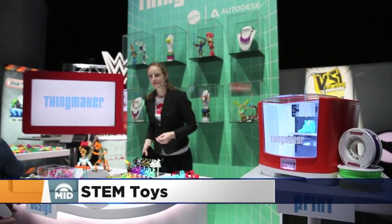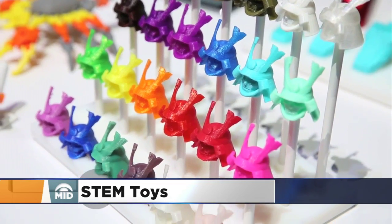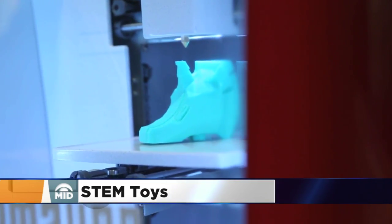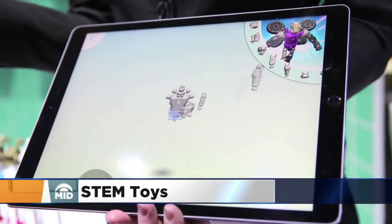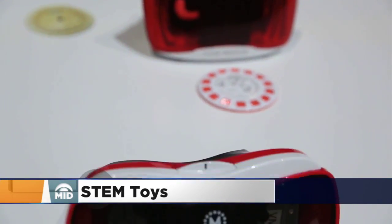Last week we talked about a study showing that parents were willing to spend on toys that might give their kids a head start on teaching them lessons in STEM — that's science, technology, engineering, and mathematics. You don't have to spend a lot of money to give your kids some lessons that incorporate STEM.